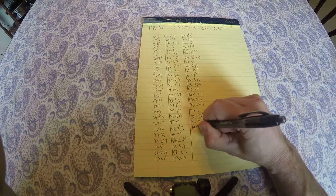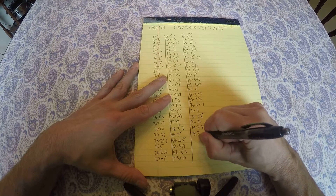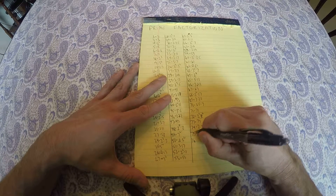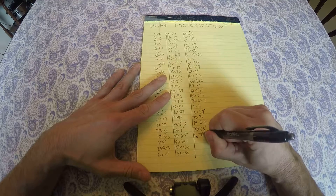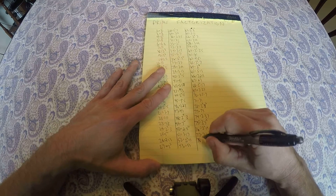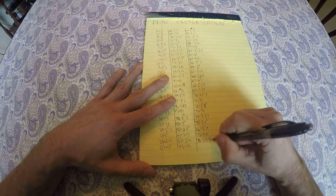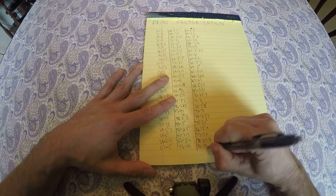74 equals 2 times 37, 75 is 3 times 5 squared, 76 is 2 squared times 19, 77 is 7 times 11, 78 is 2 times 3 times 13, 79 is prime.